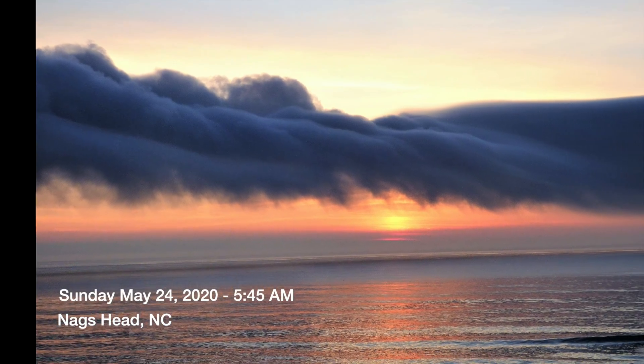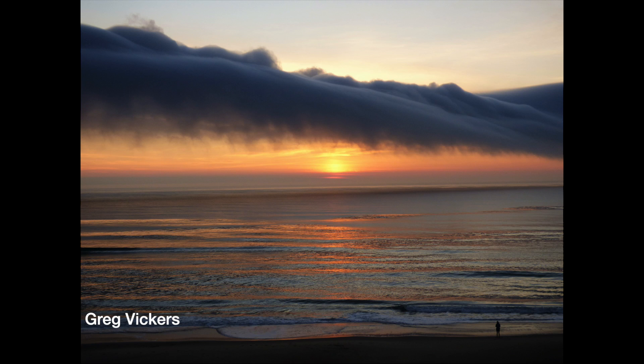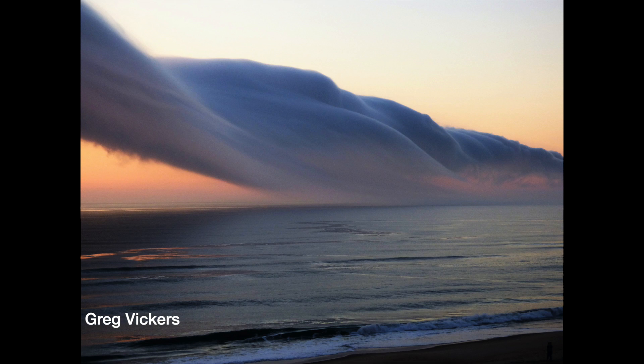Sunday, May 24th, 2020, 5:45 a.m., Nags Head, North Carolina. Greg Vickers snapped these photos and sent them to me along with this note: moving east to west, onshore, just before sunrise.